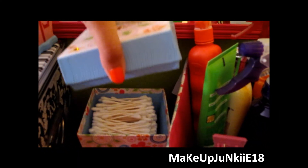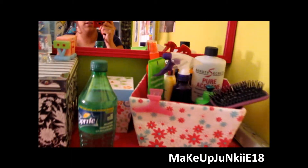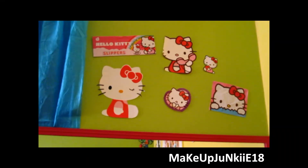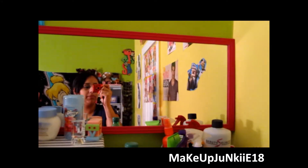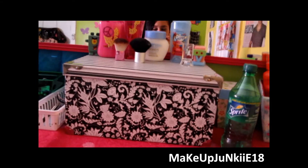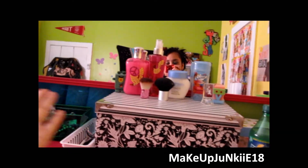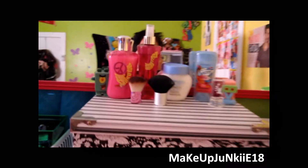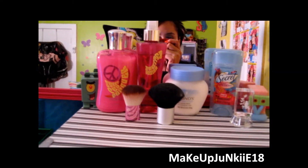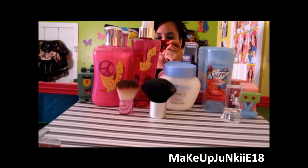Over here is my box of Q-tips, and my Sprite - I was drinking some. Some Hello Kitty stuff up here. My mirror - my old one broke so I had to use this one and put it up like this. This is a box that I don't use anymore but I use it now to keep that in place. Up here I just have the body spray and lotion that I am using the most right now, my deodorant, my brushes, and my moisturizer.